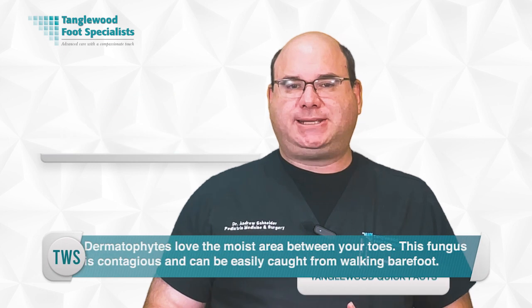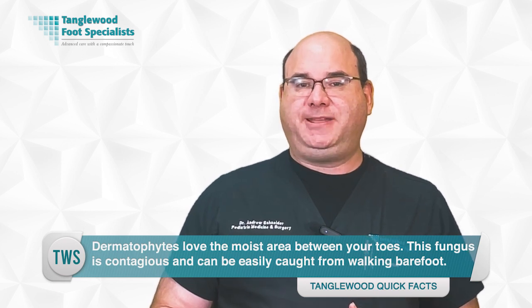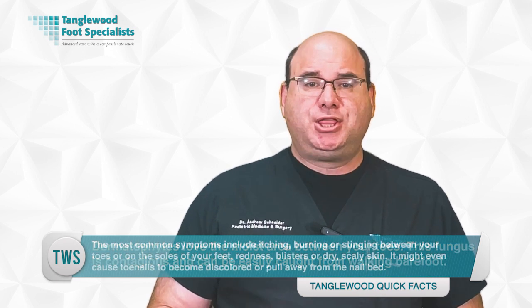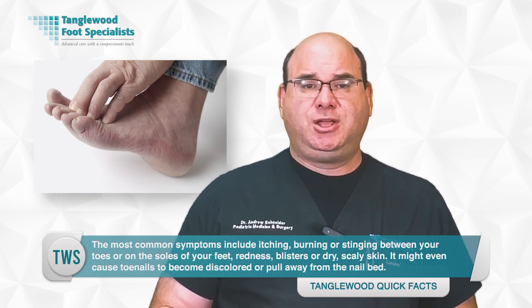This fungus loves the moist area between your toes and is contagious — it can be easily caught from walking barefoot in places where infected feet have walked, especially in public areas like locker rooms or swimming pool decks. The most common symptoms include itching, burning, or stinging between your toes or on the soles of your feet.